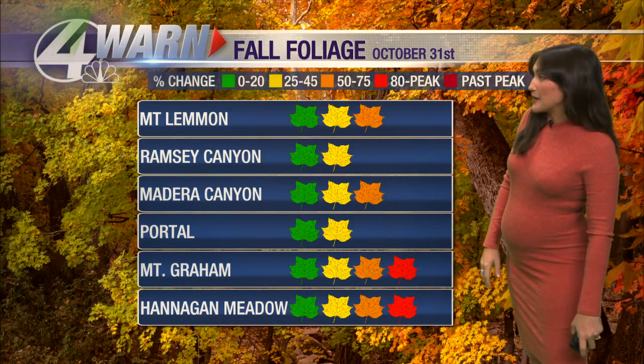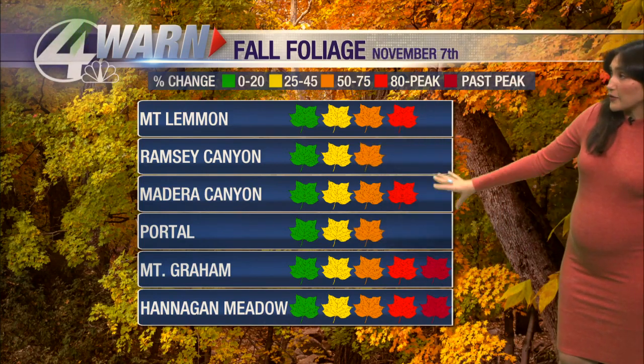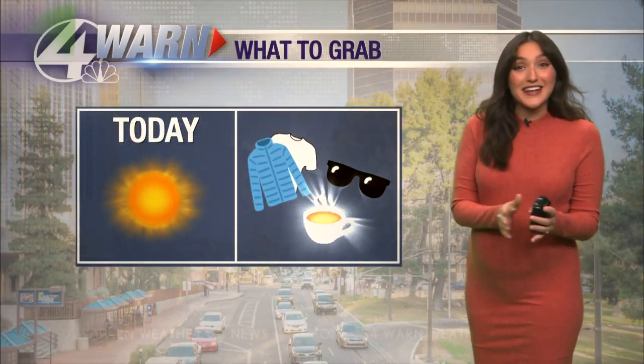Still a little bit behind for Ramsey Canyon and Portal. As we work our way towards next week, we should be near or at peak for Mount Lemmon and Madera Canyon. By November 14th, Mount Lemmon and Madera Canyon will be past peak, and Ramsey Canyon and Portal will be right around peak. So get up there and send in those photos.